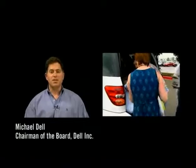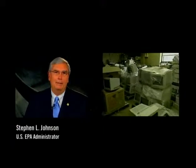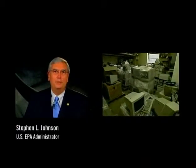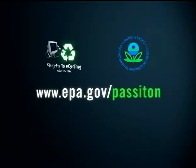When you're finished using a computer, donate it. Reuse and recycle your IT equipment. Remember to help others and help the environment. So take that computer or laptop that's sitting there waiting to be used and pass it on. Go to www.epa.gov/passit on to learn more about reuse.